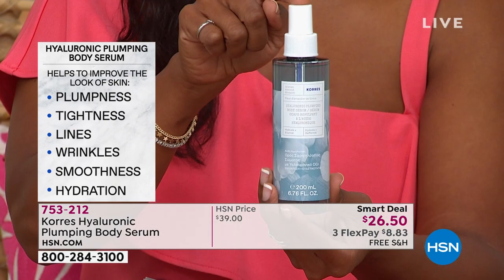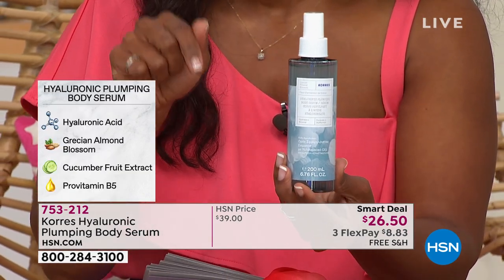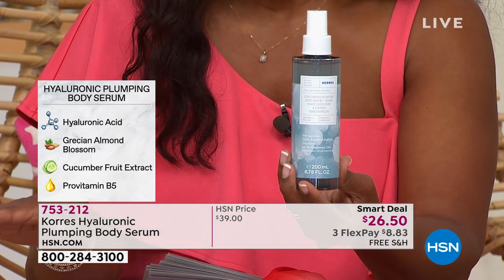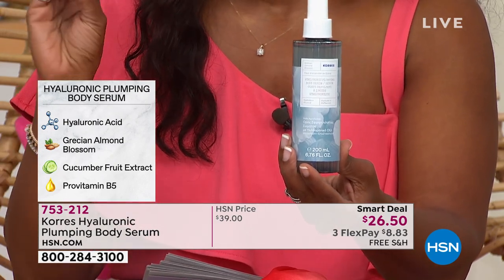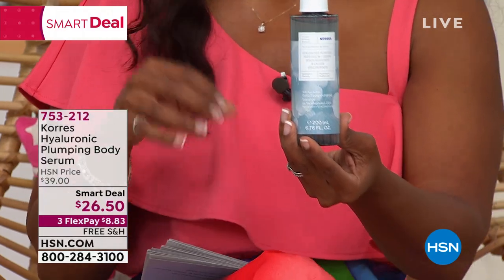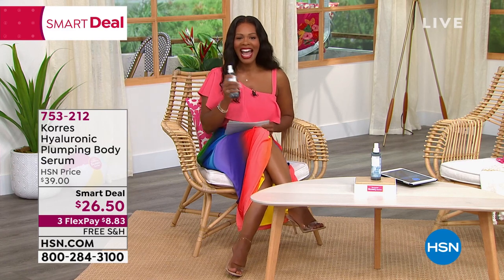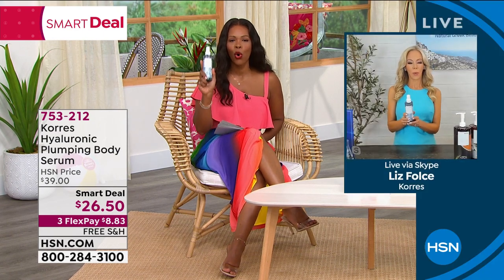It's not going to be that price always. You can't find this anywhere else — they brought it specifically for HSN, specifically for this show, and you get first dibs. We're talking hyaluronic acid, vitamins, and a formulation so special that you get immediate results. Think about those lines — a couple of sprays and where did they go? Free shipping, available on FlexPay. Welcome Liz Foles — thank you for this world launch.